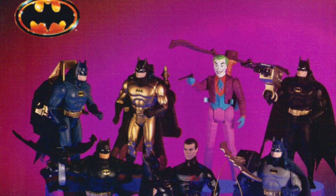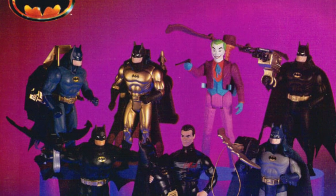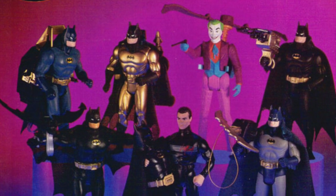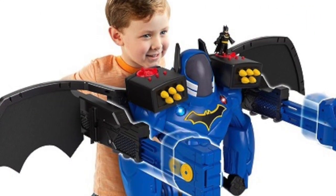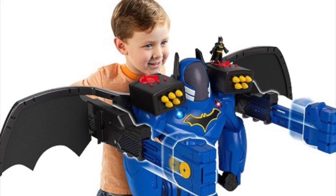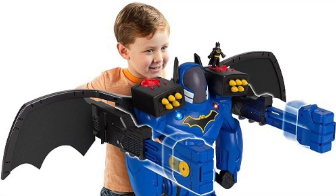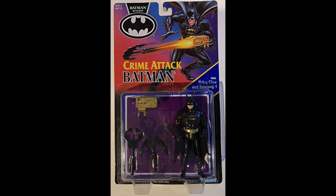Adult collectors can point out that villains and secondary heroes are short-packed or not made in sufficient quantities, but the reason is because this is not the way children play. This giant robot bat toy is an avatar of Batman — that little Batman on top could battle a Joker action figure just as much as a regular action figure could. It's the way children play.